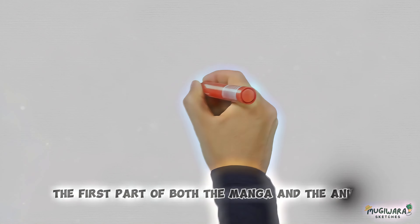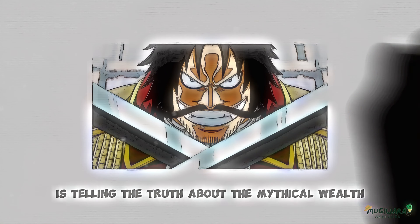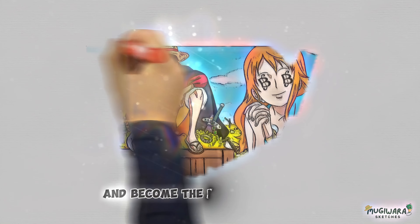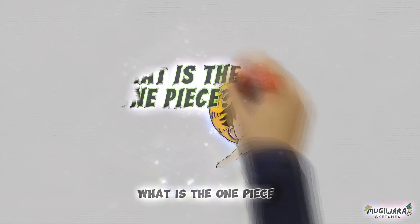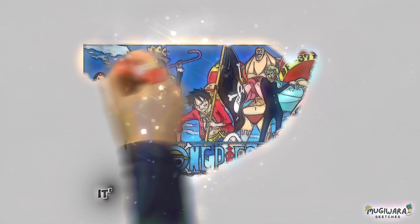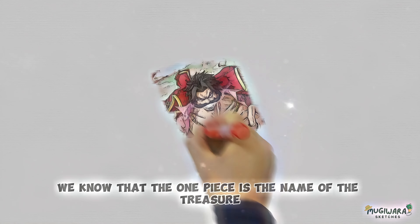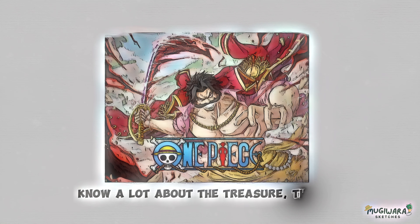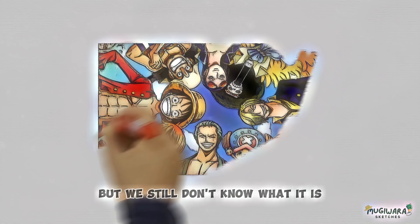Why is it called One Piece? The opening of both the manga and the anime shows that Pirate King Gold D. Roger revealed the existence of a mythical treasure called the One Piece. One Piece is the name of the show because Luffy wants to find the One Piece and become the next Pirate King. However, the answer to what the One Piece actually is remains one of the biggest secrets in the series. It's been more than 1,000 episodes, and we still don't know. We know that the One Piece is treasure that Gold D. Roger collected on his travels, but there are still a lot of fan theories about what it could be — or even if it's real.